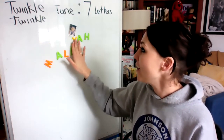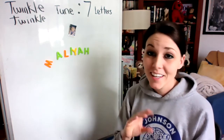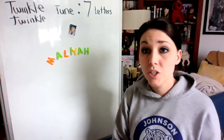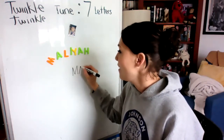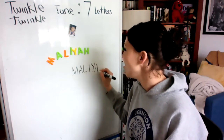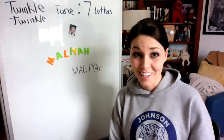M-A-L-I-Y-A-H — and you can see how fast you can get — that is how I spell my name. It helps you so that when you go to write your name, you're thinking of the letters and you're going, oh, I can sing the song. M-A-L-I-Y-A-H, that is how you spell my name.